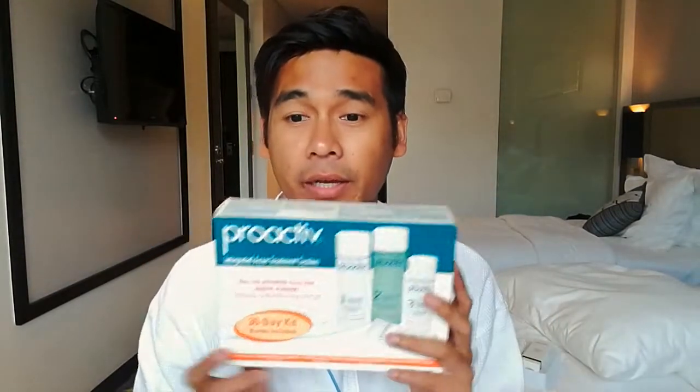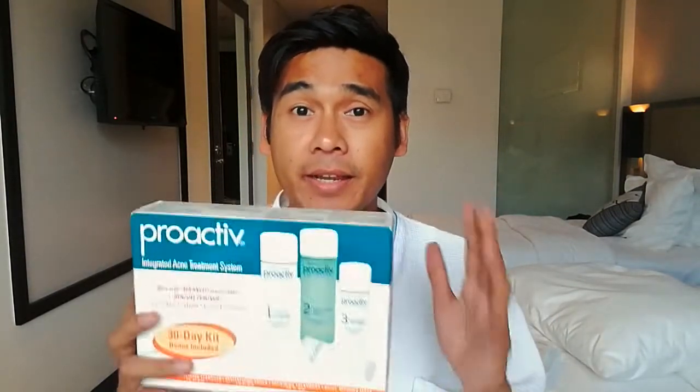Acne is here, and here — yeah, I got lots. So this Proactive 3-step system can actually help clear existing acne and of course it could prevent future outbreaks, while gently taking care of the skin.